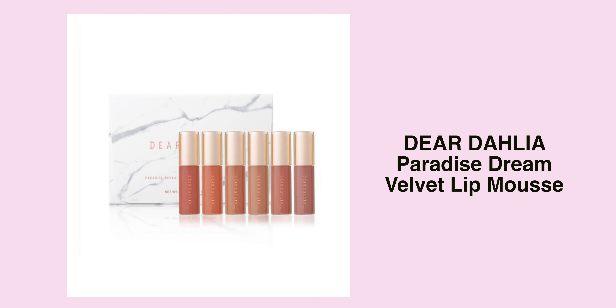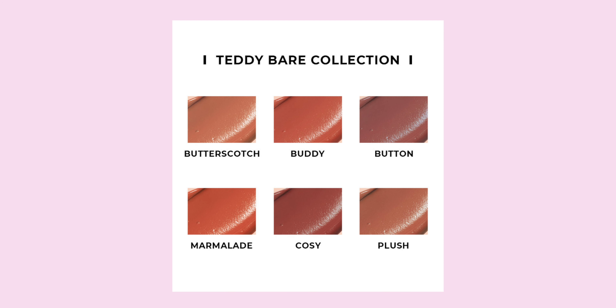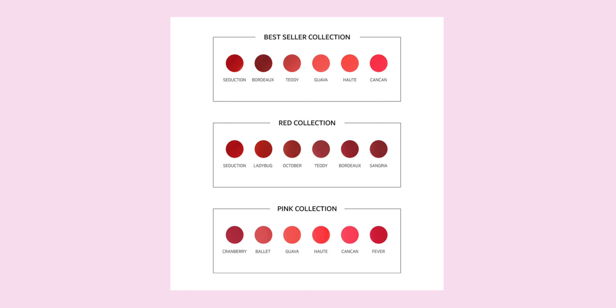And then this is also another kit — the Dear Dahlia Paradise Trim Velvet Lip Mousse. When I saw this I couldn't believe the price, because Dear Dahlia is usually really pricey, but this mini set is actually really affordable. When I saw this kit, I was gobsmacked — I need this right now. All six of them are brown shades and they all look so beautiful and different. There are some cool tone shades and warm shades, and I just need to have this.